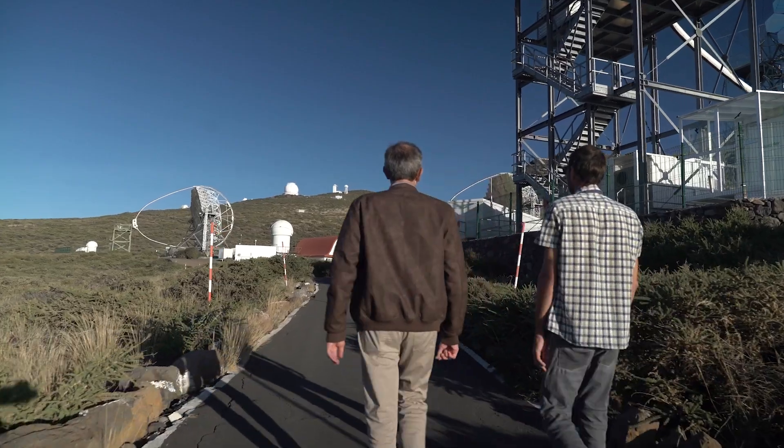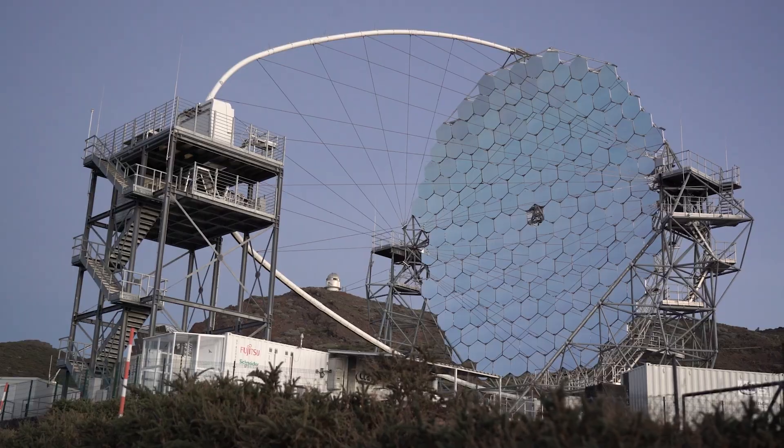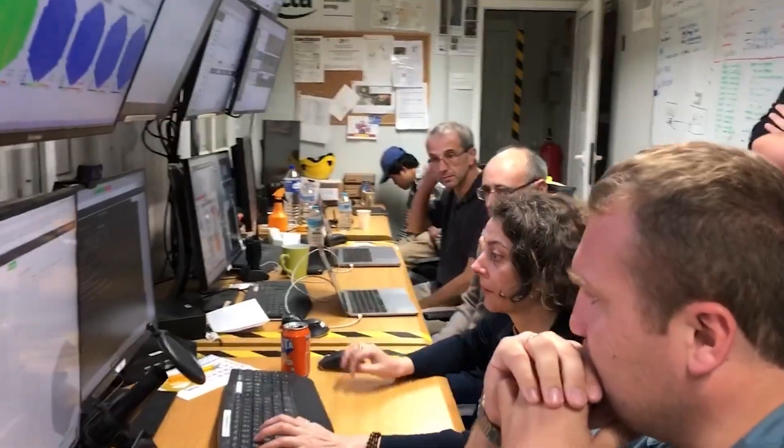In the first of the two campaigns, we went to La Palma to try out the specific interfaces of the different subsystems. A group of software developers from the LST telescope and from the ACADA team have been testing the respective software versions and their integration to operate together.